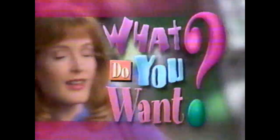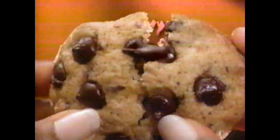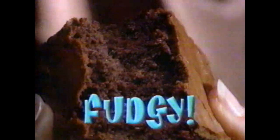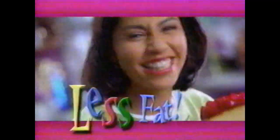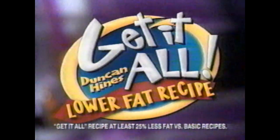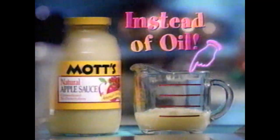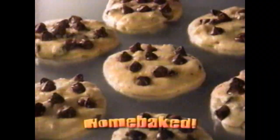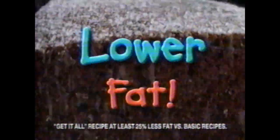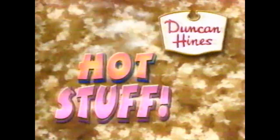What do you want? Something sinfully sweet. Warm and gooey and chewy. Moist and fudgy. That's lower in fat. That tastes terrific. You want the Duncan Hines Get It All Lower Fat Recipe — only on Duncan Hines Mixes. Just add Mott's applesauce instead of oil for home-baked treats with lower fat and the irresistible taste of Duncan Hines. Duncan Hines — hot stuff.